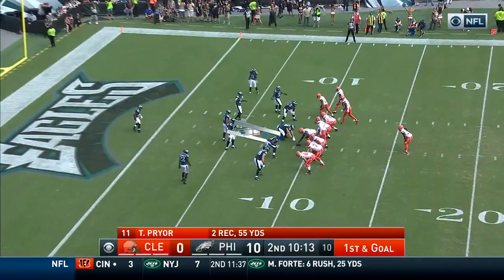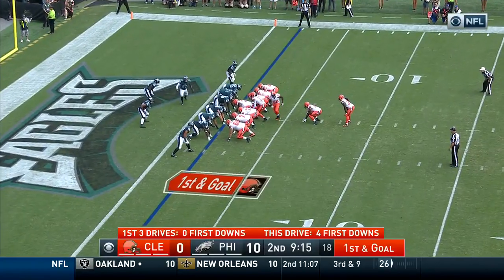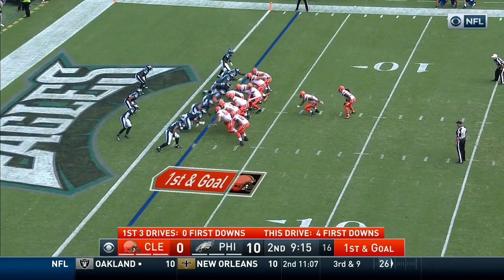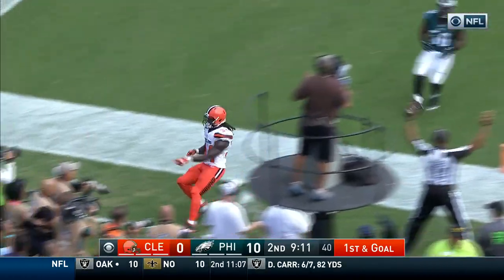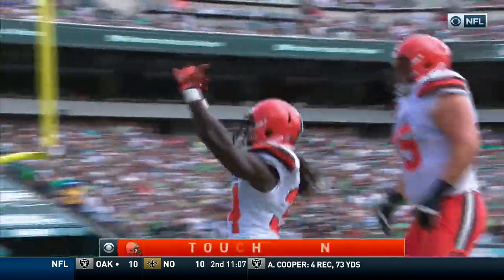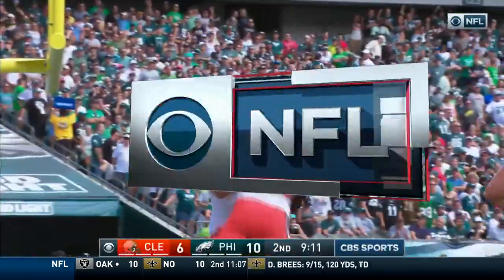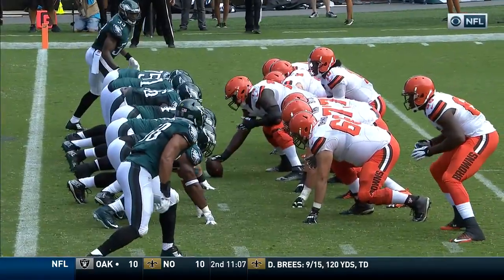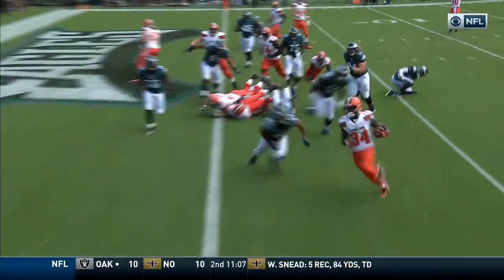So now Cleveland first and goal. You could definitely see that he was hit early. Crowell trying to skirt the left side and does for the touchdown. A much needed drive for the Cleveland offense results in the touchdown run by Isaiah Crowell.